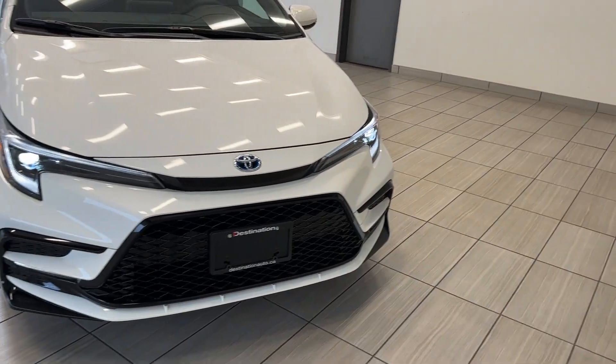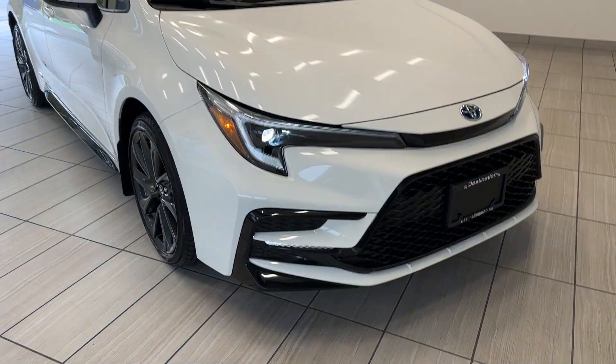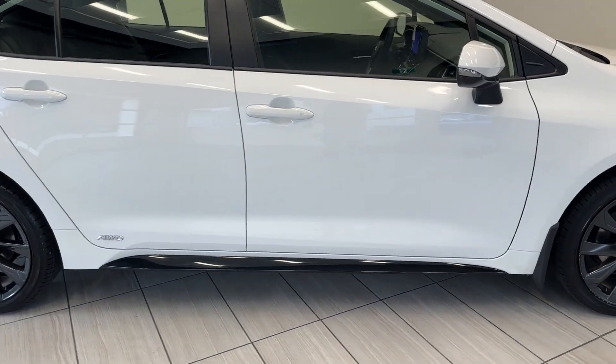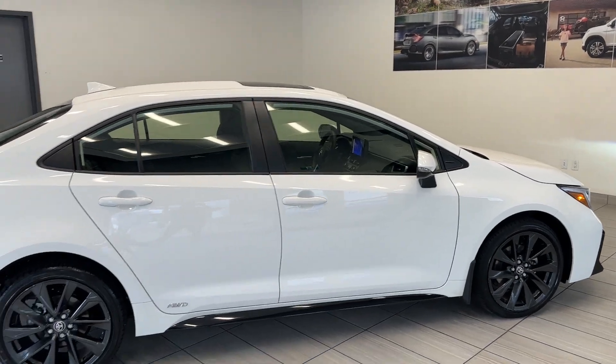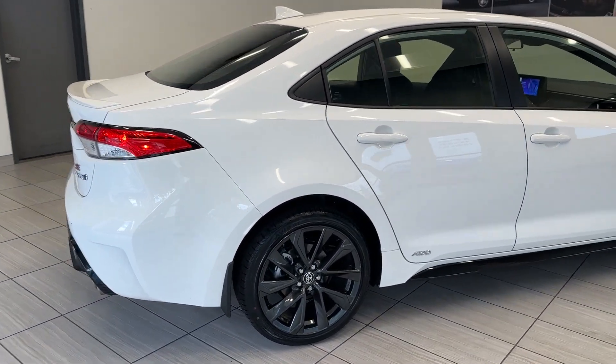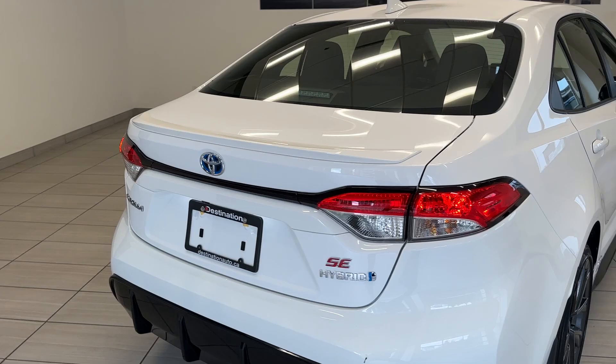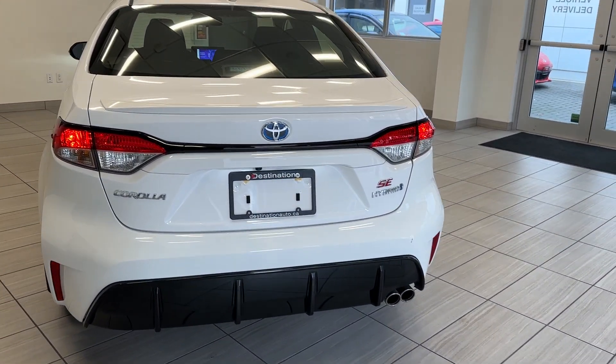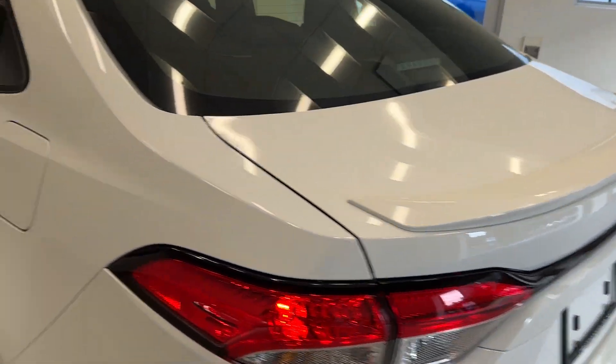Look at that updated front end. You get bright headlights with a really sleek piano black exterior, black accents on the side skirt as well. Really nice styling on the wheels with a metallic color. It's a really nice rear end as well — that sport diffuser, and you get a nice decklid spoiler up top.